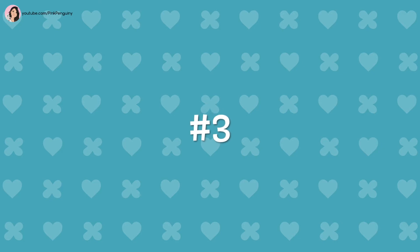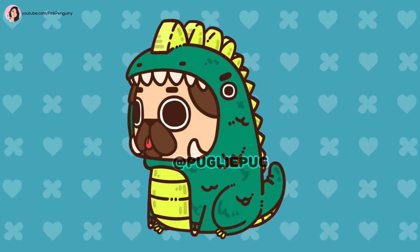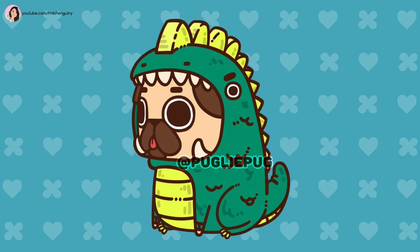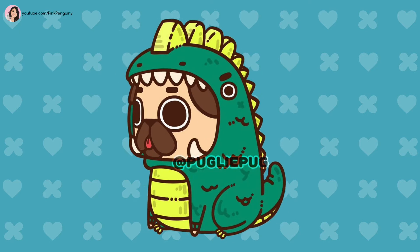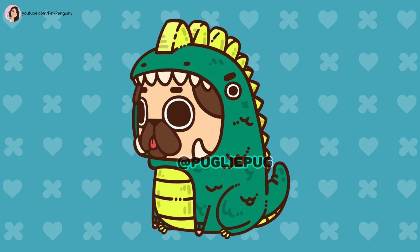Number 3: Dinosaur. This adorable costume has a line of lime green spikes down the back as well as a lime green belly. Also, Puglie's mouth of the costume has some teeth and fangs. I also love the little chubby tail.